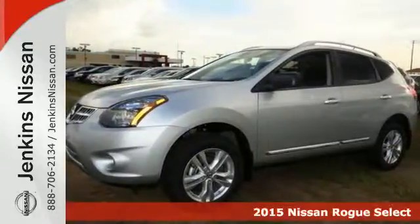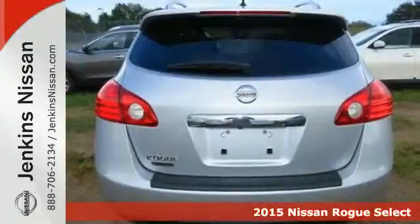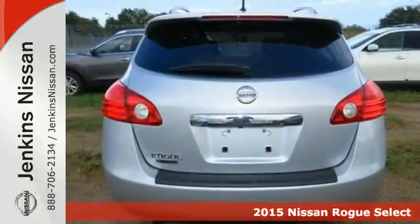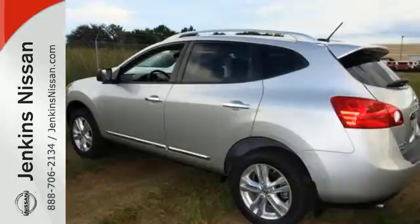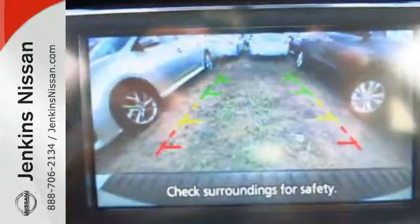It's a 2015 Nissan Rogue Select. The looks draw you in with its sleek build and sharp details. The abundance of intelligent features designed to maximize space will make you fall in love.